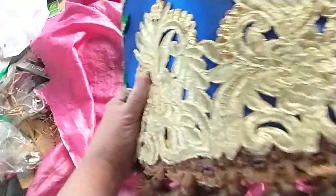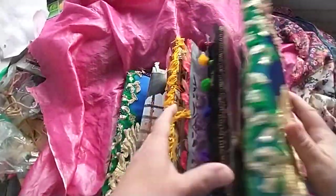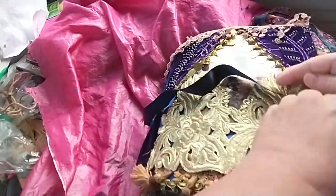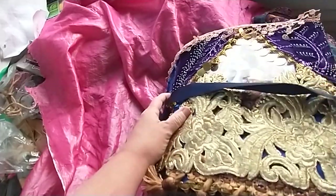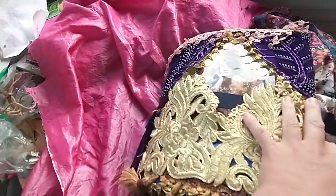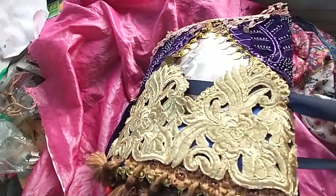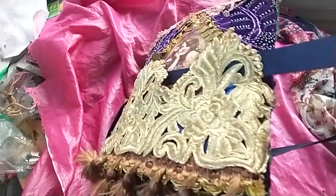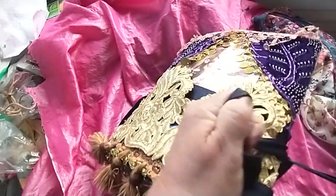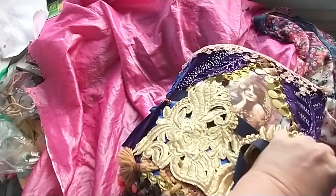I believe I showed you all of this. All around it has a tie — it goes all around, it's detachable. And that is it for the bohemian outrageous junk journal.